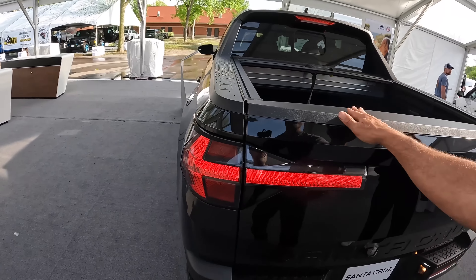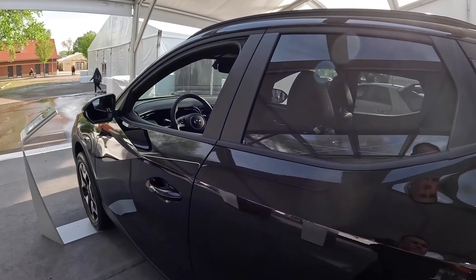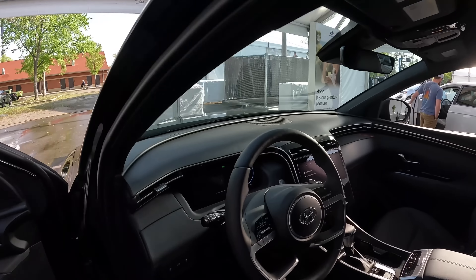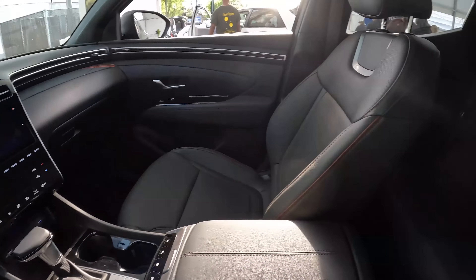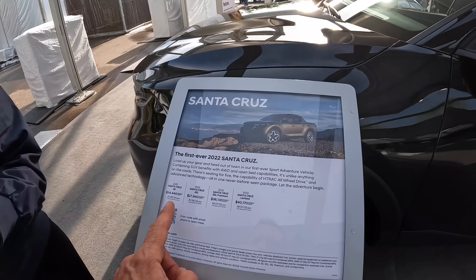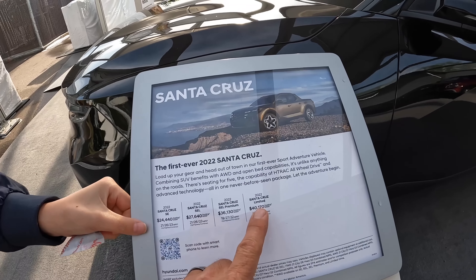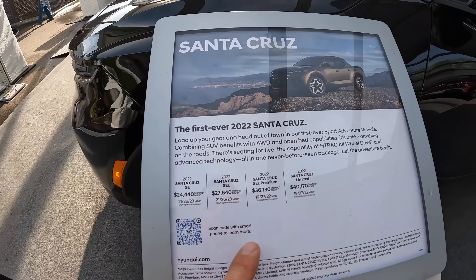This is the highest trim package - the Limited Hyper version. It comes in either a 2.5-liter engine or a turbo engine, and you get a front-wheel drive option or all-wheel drive option. What's the price? If you want all-wheel drive, just add about $1,500 to it. The MPG is right here - 21 city, 26 highway.